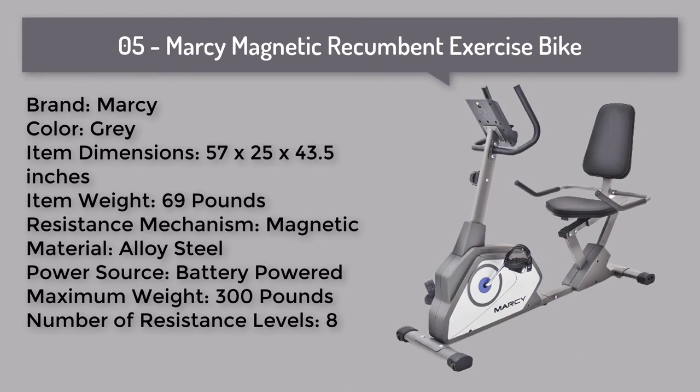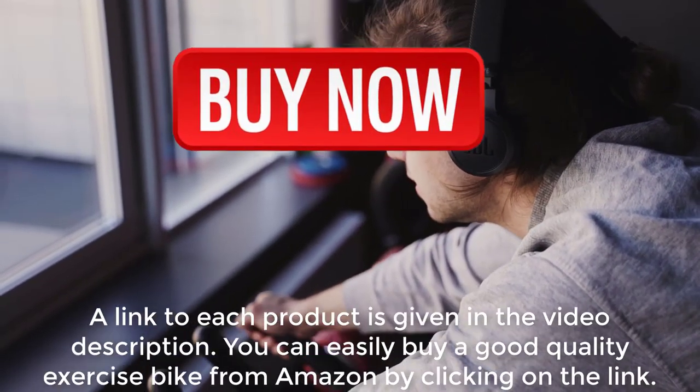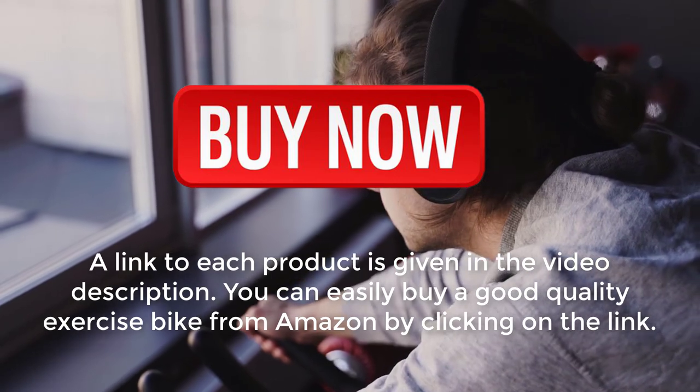Number five: This stationary bike features a premium steel frame that combines design and performance. The sturdy construction provides superior durability, making it an ideal investment that will last you a lifetime. A link to each product is given in the video description.